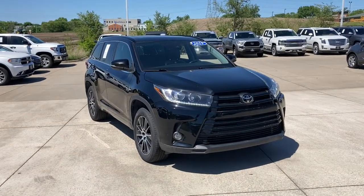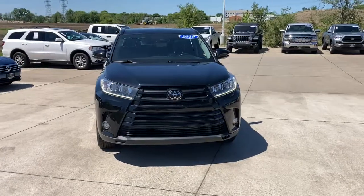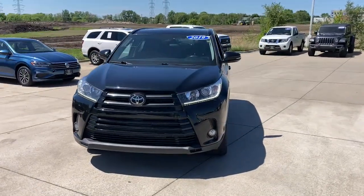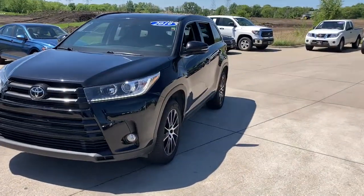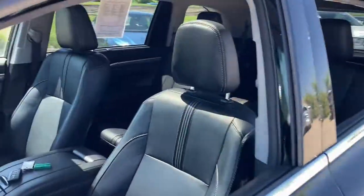You will love the features of this 2018 Toyota Highlander. This vehicle is an outstanding buy with fewer than 100,000 miles on the odometer. This smooth-riding, solidly-built Highlander is ready to meet your family's needs.